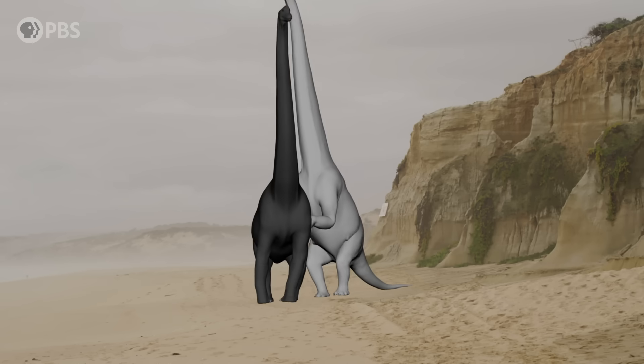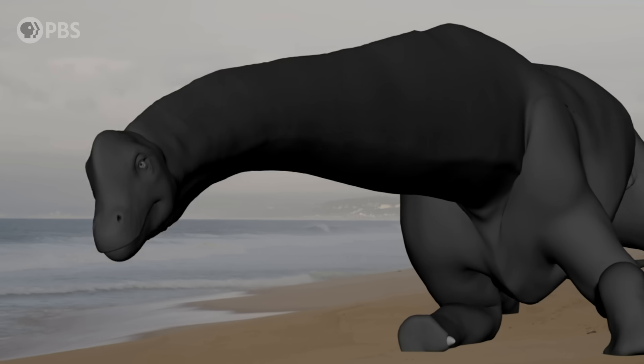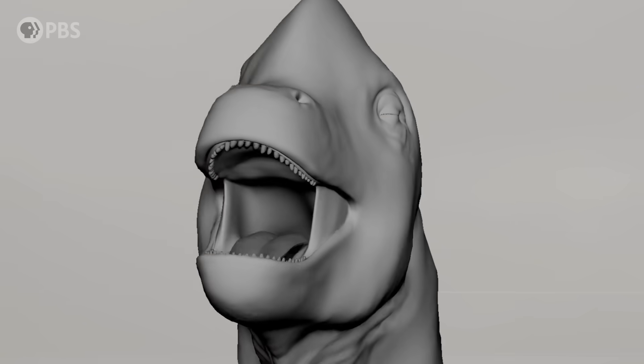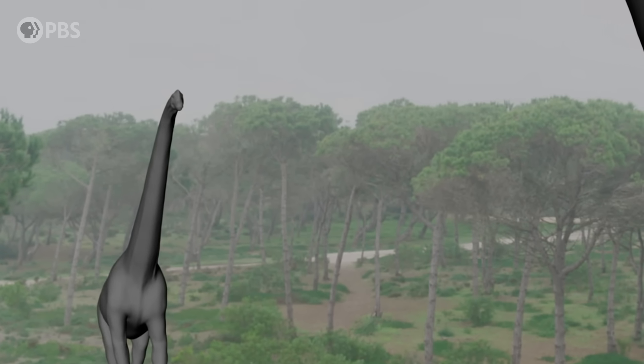As the fight reaches its climax, one defeated Lusititan comes crashing down to Earth. But the victorious Lusititan still has one more battle to win — for the heart of his mate.